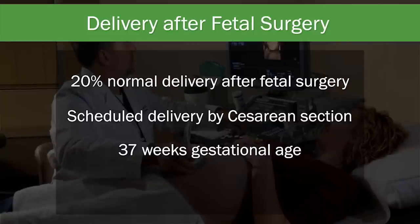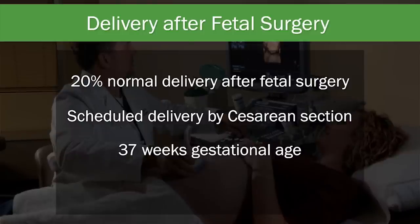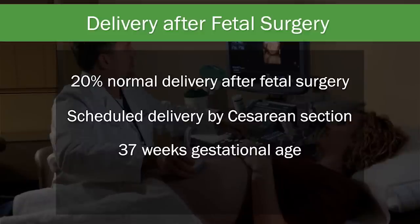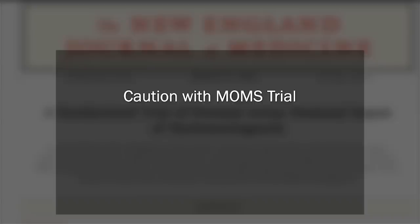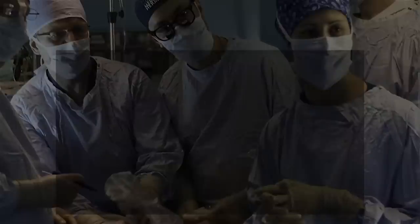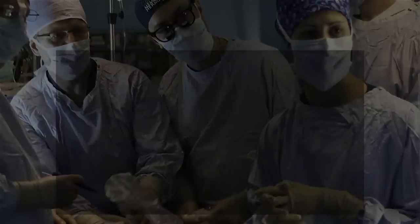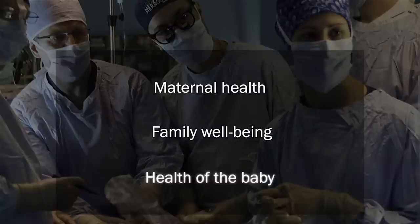Even though 37 weeks gestation is three weeks earlier than the usual due date, the fetal surgery team feels that delivery at 37 weeks is relatively safe for the baby while minimizing the risks of spontaneous delivery. 37 weeks is also chosen to keep the fresh scar from fetal surgery from stretching too much as the uterus grows and to prevent tearing with labor contractions. Because the heart and lungs are usually normal in babies with spina bifida, most infants are stable at delivery but will receive initial care in the neonatal intensive care unit. Although the MOMS trial was a well-designed clinical study, it only provides overall statistics for various types of patients with various severities of spina bifida, and fetal surgery may not be the right choice for every mother and her family. Many factors go into this decision-making process, including maternal health, family well-being, and the overall health of the baby.